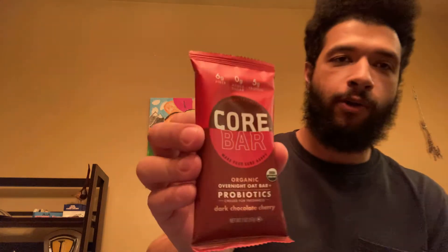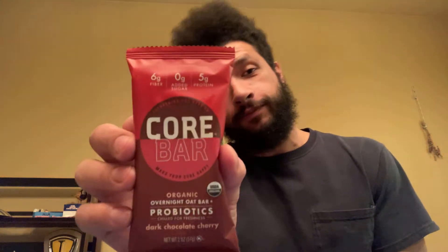So, for today's review, I will be doing a Core Bar. This is an organic overnight oat bar. I don't recommend eating carbohydrates, but these were on sale for like 29 cents, so I got a bunch of them. And we're going to test it out and see it for you guys.